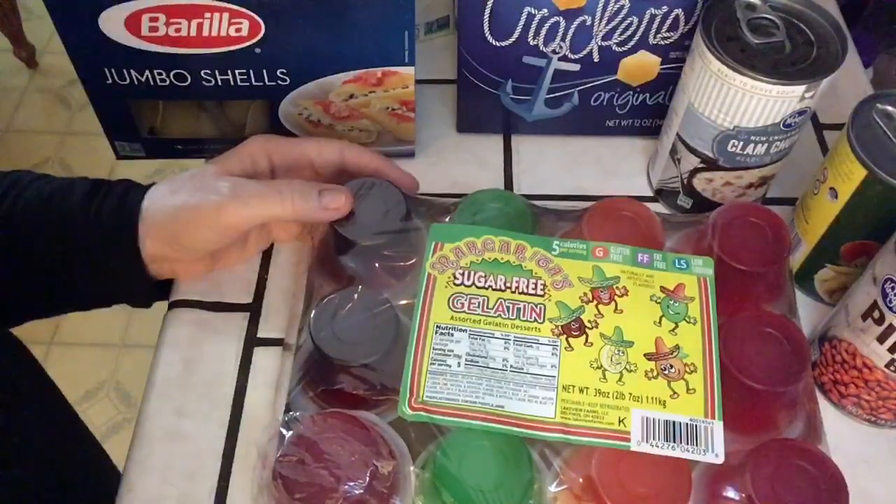Best clam chowder. We've had a lot of different clam chowders — Progresso, you name it. Kroger off-brand clam chowder is the best, in my opinion. So if you're a clam chowder fanatic, you might want to give this a try.